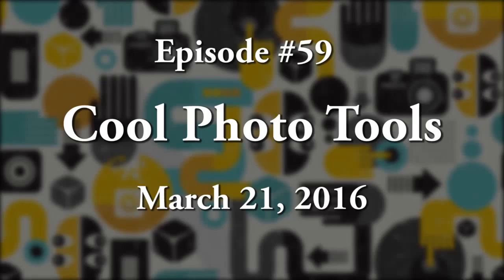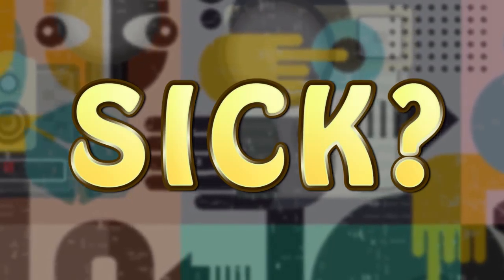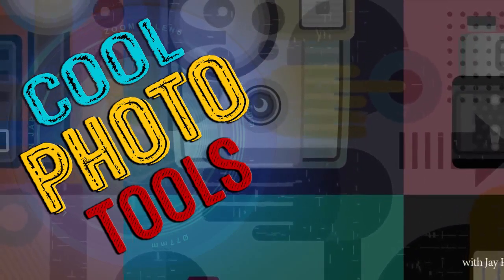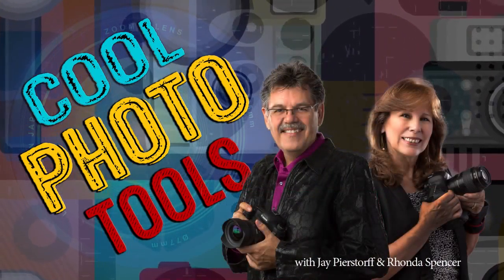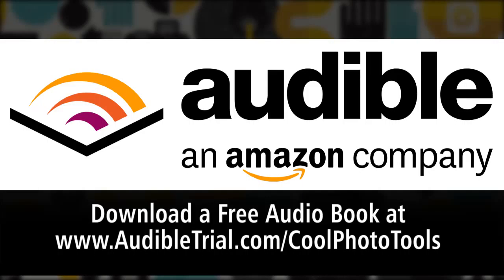This is the Cool Photo Tools Podcast, episode number 59, March 21st, 2016. Are you sick of trying to learn all the new photo software? Are you tired of hearing about the next big thing in photography? Well, neither are we. Welcome to Cool Photo Tools with Jay Bierstorf and Rhonda Spensky. Today's sponsor is Audible.com, who has more than 180,000 audiobooks and spoken word audio products. Get a free audiobook at www.audibletrial.com/coolphototools.